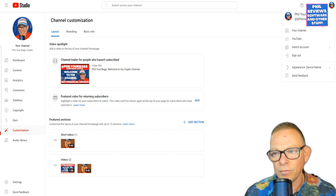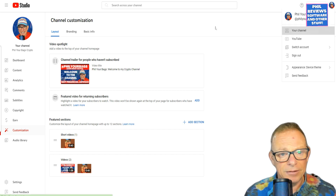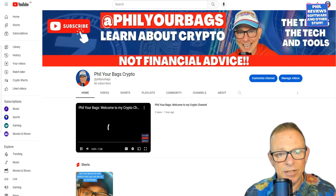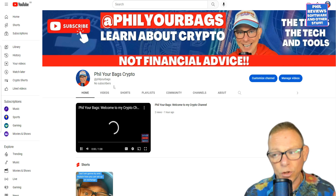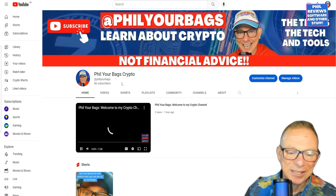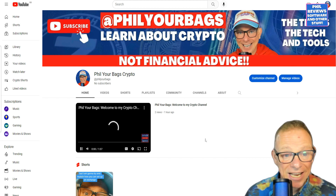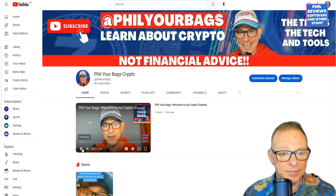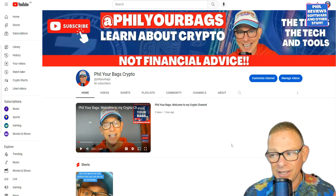Let me just show you the channel one more time. My name is at Fill Your Bags — you can see I've got no subscribers. It's harder to get subscribers on YouTube than it is to get followers on TikTok. So if you could jump over and subscribe — welcome to Fill Your Bags, I am Phil — you've got to try every means possible, and I think that's fair enough.